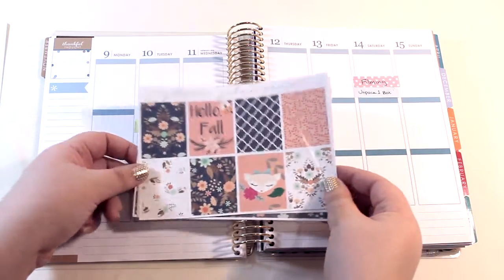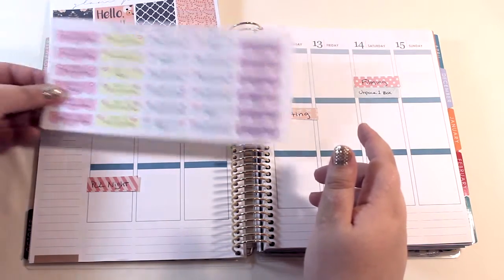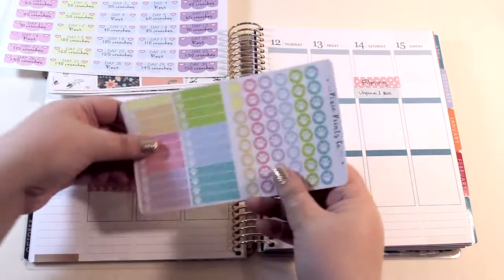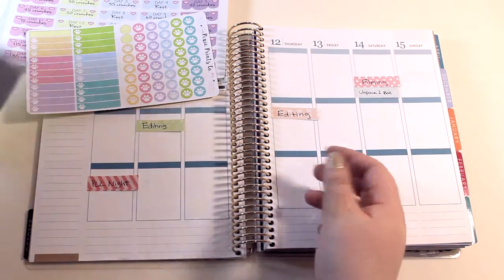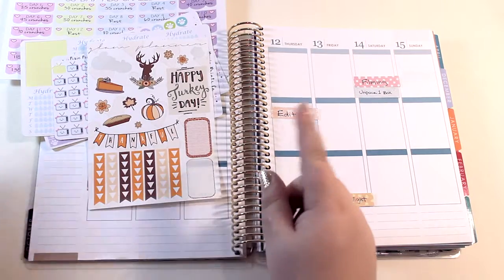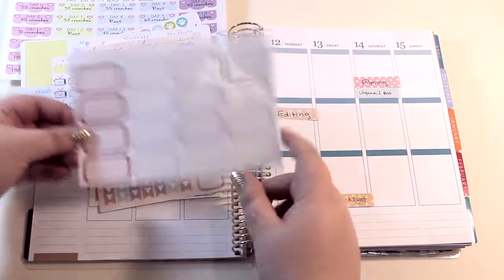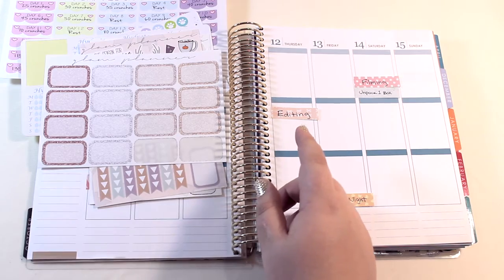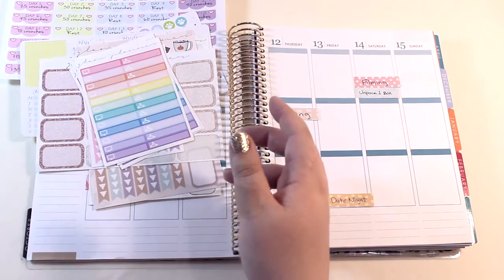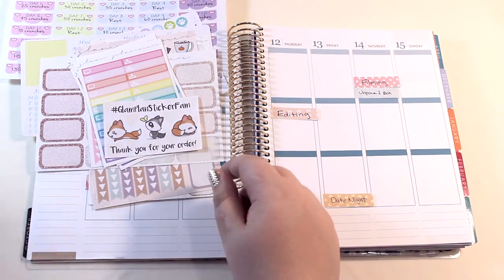I also pulled out some other stickers I'm going to be using, so I'll give you an overview. I have this 30-day abs challenge from Sweet Kawaii Design — I definitely need to get back into fitness. I also have some little paw prints from Pixie Prince Co, her hydrate stickers, and her TV stickers. I also have some sheets by Glam Planner — a Thanksgiving day one and a more general fall one — and some glitter half boxes.